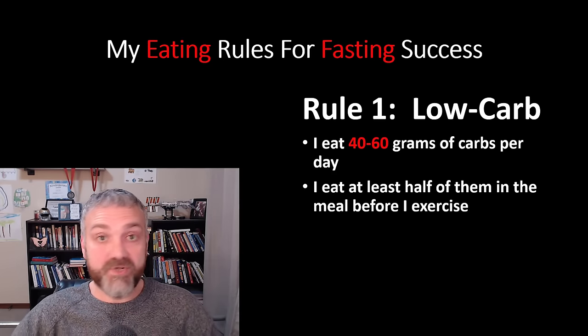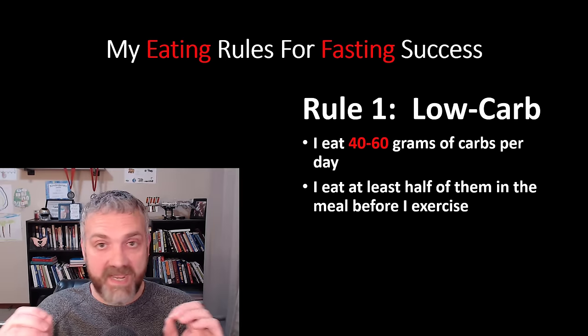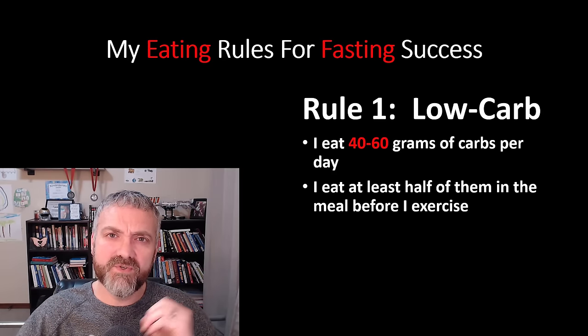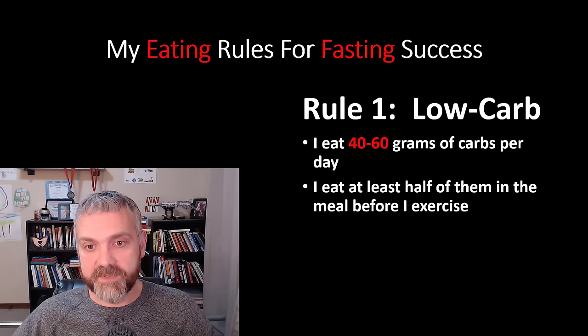So what are my eating rules? You do not have to follow this first rule, but I'll explain why it's important to me. You do not have to be low carb — I think low carb pairs really well with fasting, but you don't have to follow this rule. The other two rules, though, I think are really important. Number one: low carb. I ate between 40 and 60 grams of carbs per day.